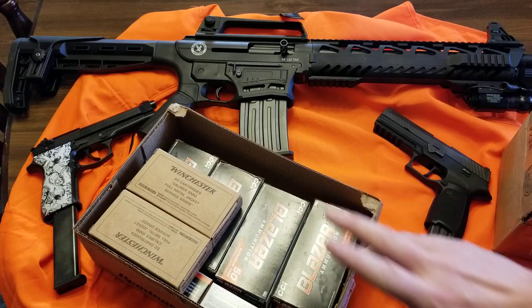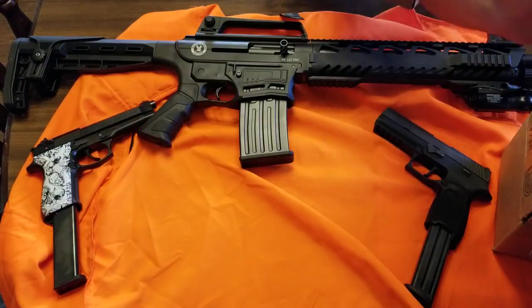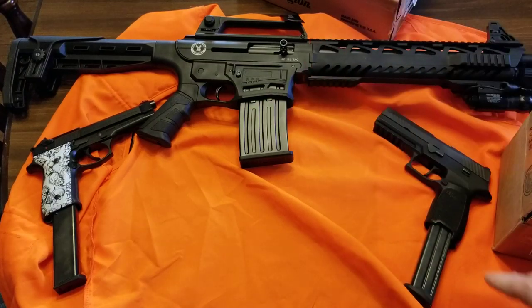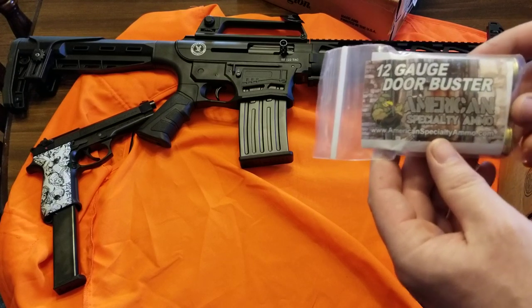Let's get into the good stuff. I also got my extended magazines for the end-of-the-world type situation. We've got all kinds of goodies in here. We'll go with the 12 gauge door buster first.